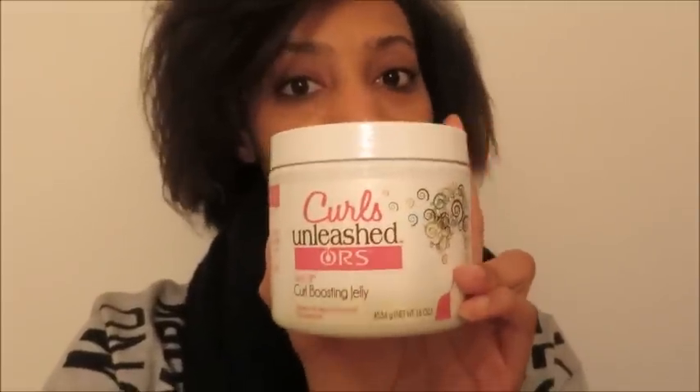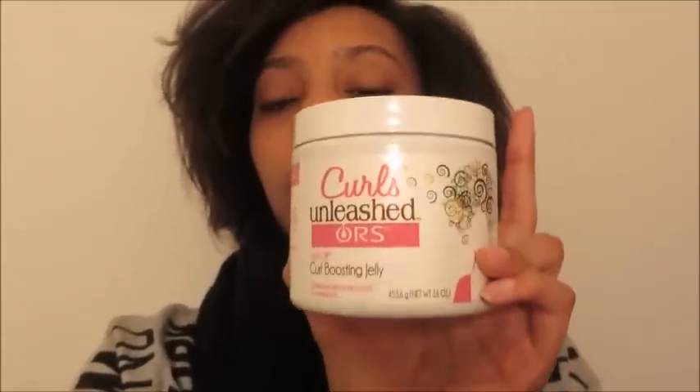The reason why I did that was because I wanted to try this Curls Unleash. I had it in my cabinet ever since I got my last relaxer and it was just sitting there. I finally could use it, so I put it on my hair where I was still transitioning. Of course it didn't even look right and I hated it, so I just started to cut it off.